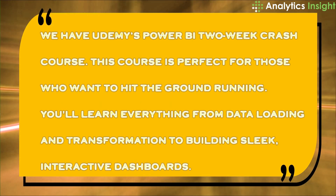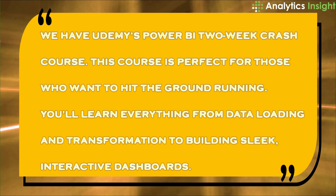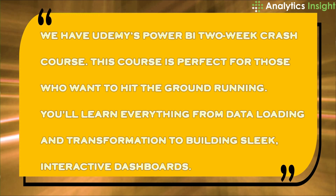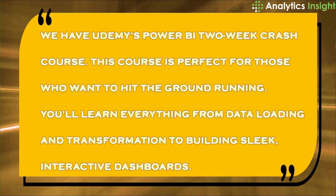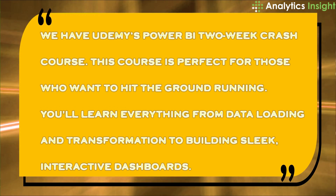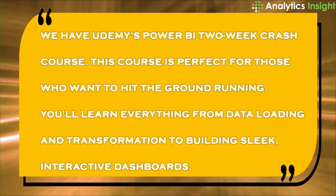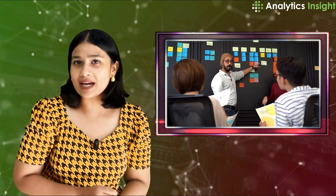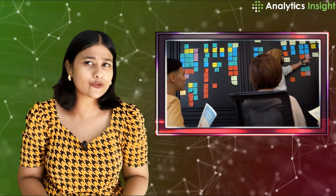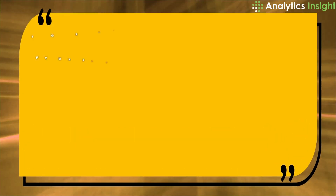First up, we have Udemy's Power BI two-week crash course. This course is perfect for those who want to hit the ground running. You will learn everything from data loading and transformation to building sleek interactive dashboards. It's hands-on with real world scenarios, so you're not just learning — you are doing. Ideal for professionals aiming to integrate Power BI into their daily workflow, this course makes sure you are job ready by the end of it.